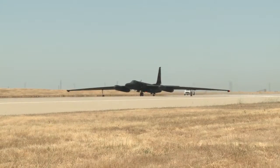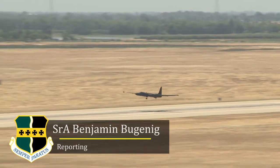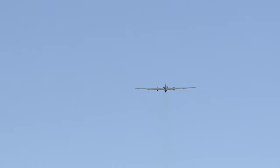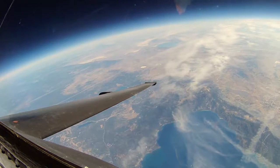When the U-2 Dragon Lady transitions from Beale Air Force Base to a forward operating location, it requires a little help from its friends. Traveling from California to the other side of the world can not only be exhausting for the pilot, but a strain on the aircraft as well.